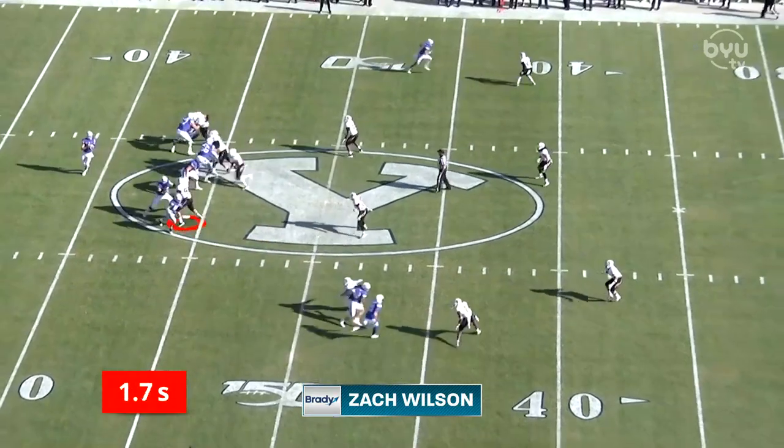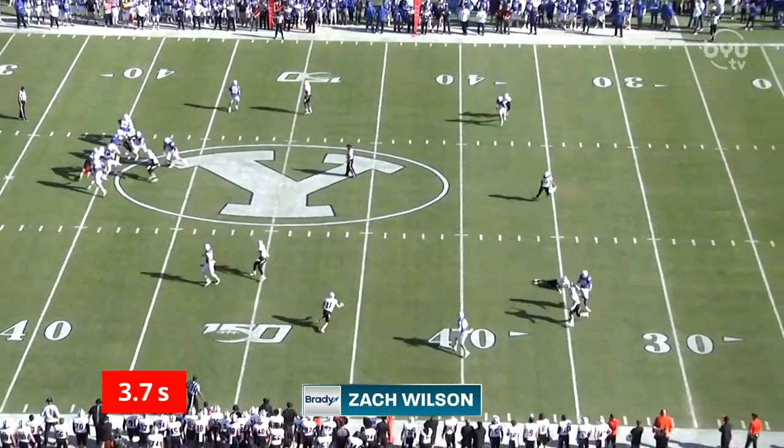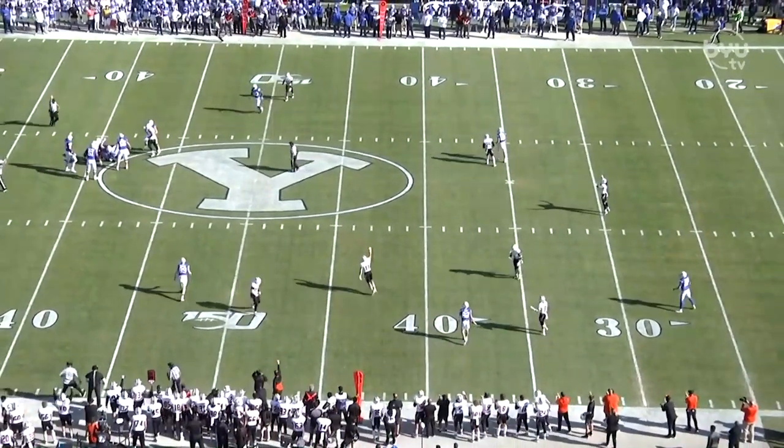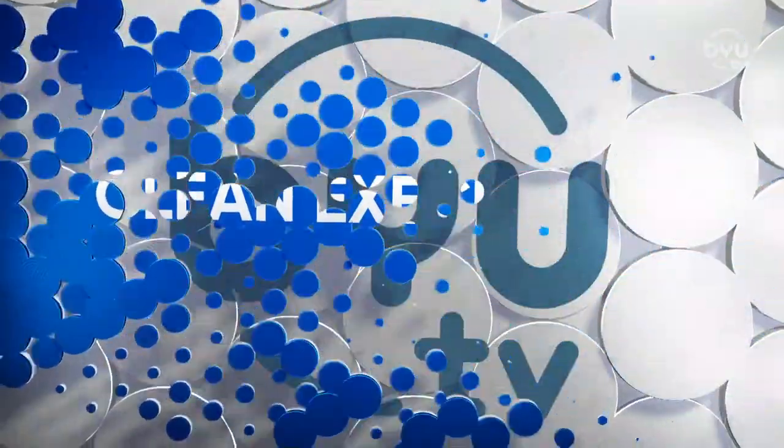Something Zach can do better here — he can get the ball out of his hands quicker. He steps up into the pocket; protection could be a little better, but he's got to get the ball out quick. Zach is known for making plays, but sometimes he's got to take the easier play when it's available to him.